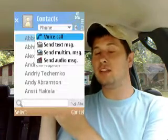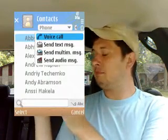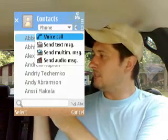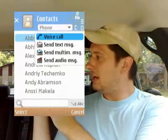When you have a contact selected you can press to the right and get an easy little pop-up that asks if you want to send a voicemail, an email, or however you want to contact that person. So it's kind of handy but also not handy at the same time — it just depends on how you use your phonebook.